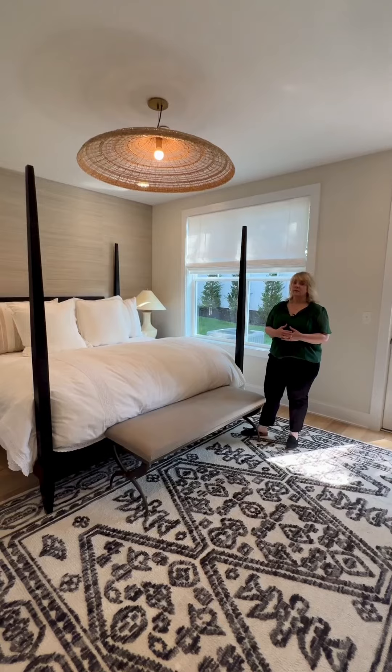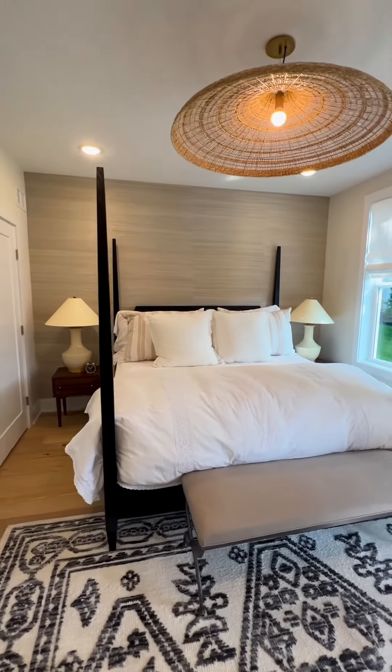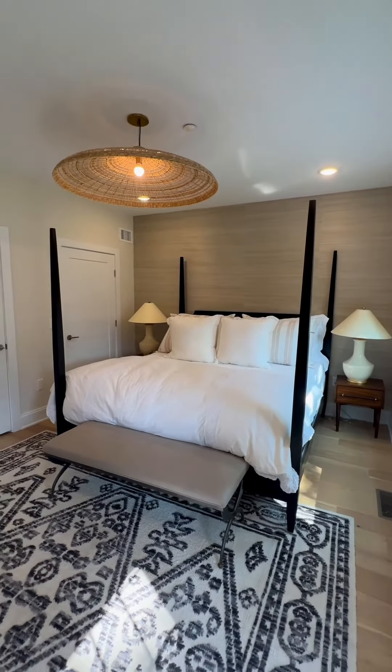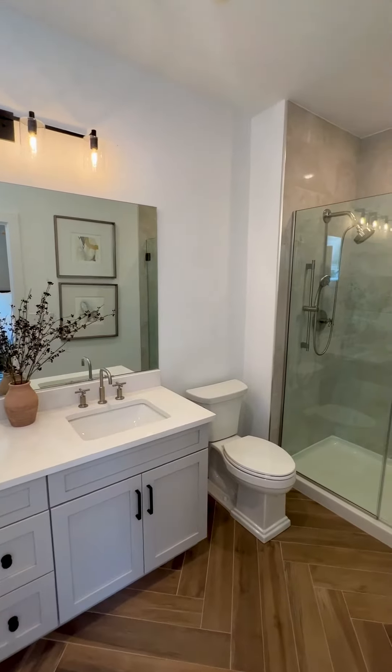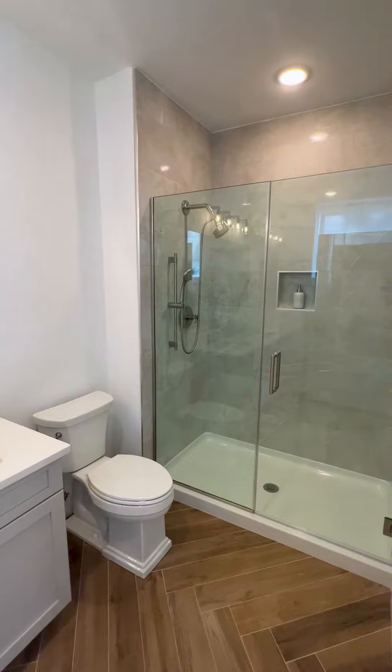The Churchill primary suite is a beautiful oversized room — light-filled with big oversized windows, perfect for a king-size bed. It boasts two closets and a beautiful ensuite with a double vanity and a large stalled shower, serving as your own private retreat in your beautiful new home.